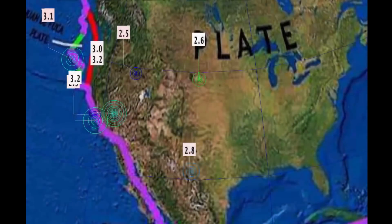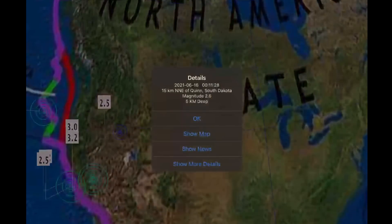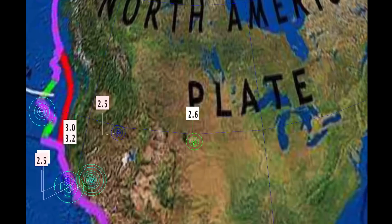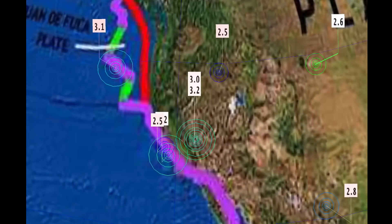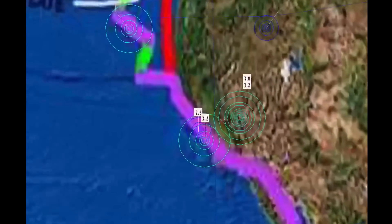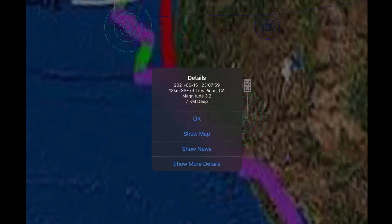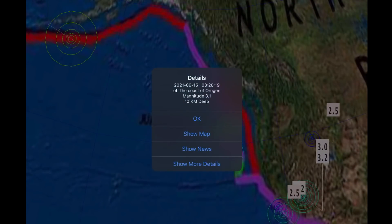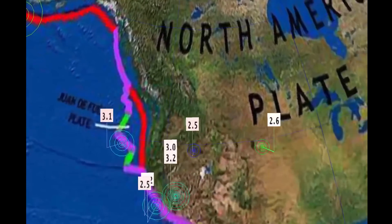Looking across the United States: a 2.8 in Texas, and South Dakota reporting a 2.6 at 5 kilometer depth — a pretty rare spot for an earthquake. 3.2 in Mina, Nevada. 2.6 as well, and down through Trepinos, California at 7 kilometer depth — a 3.2 and a 3.1 reported off the coast of Oregon.